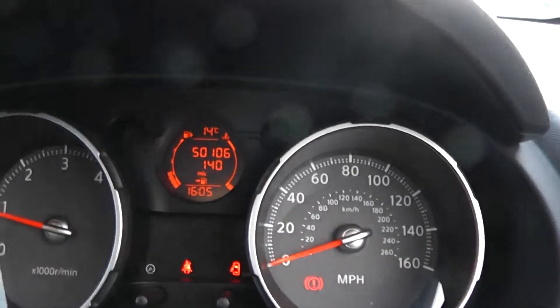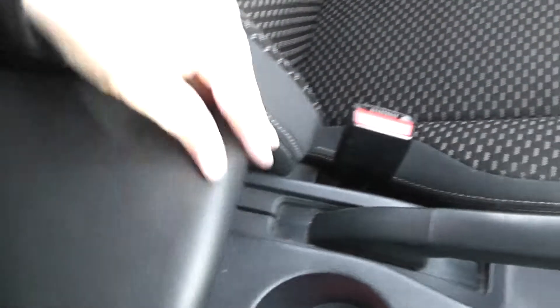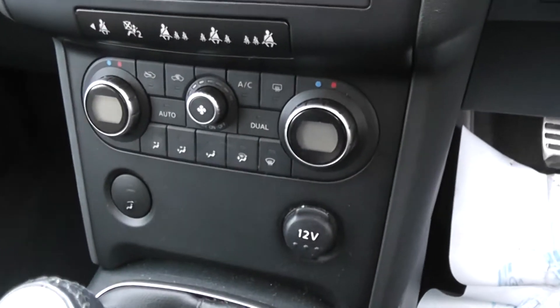The car has done 50,106 miles. Features include additional storage, iPod connection, cup holders, a six-speed manual gearbox — this is the diesel — and a 12-volt power outlet.